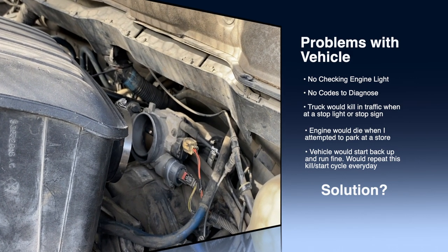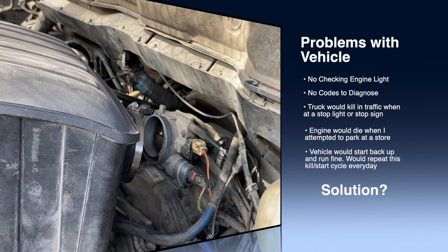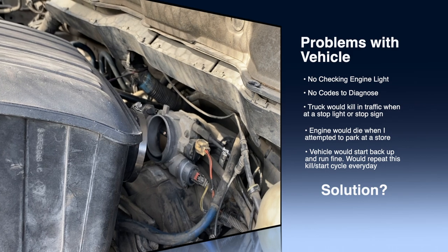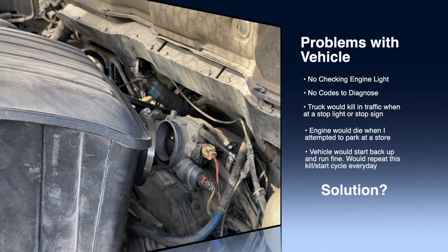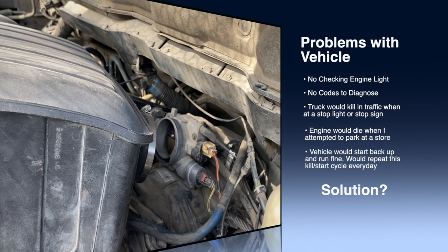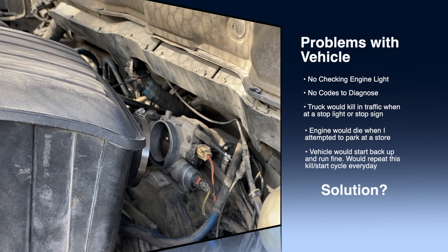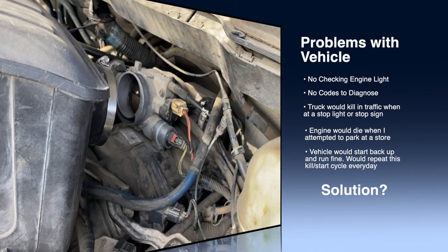The problem was that the truck would just kill for no reason. A lot of times what would happen is when we would pull up at a light or stop sign, the truck would just kill and then it wouldn't shoot any codes. So that was the problem.